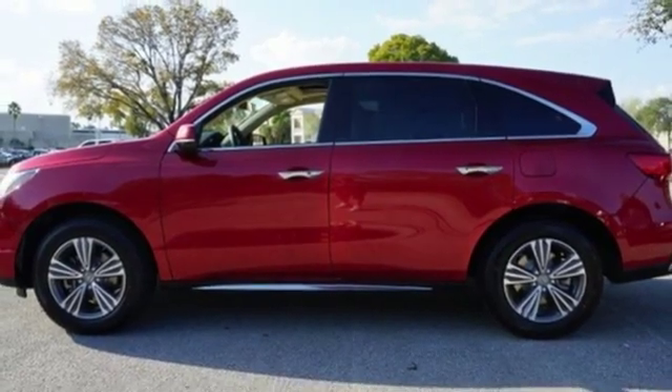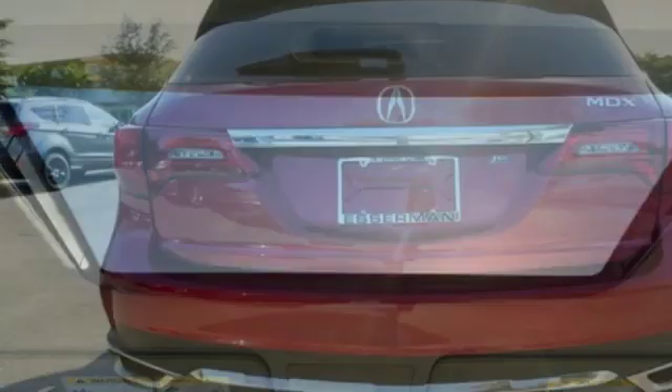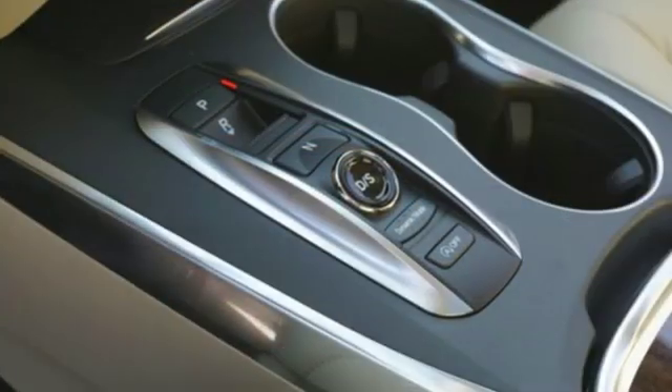Auto tilt-away steering column, smart entry system key, dual zone climate control, V6 engine, express open and close sliding and tilting sunroof, front wheel drive, and power tilt-down heated mirrors.